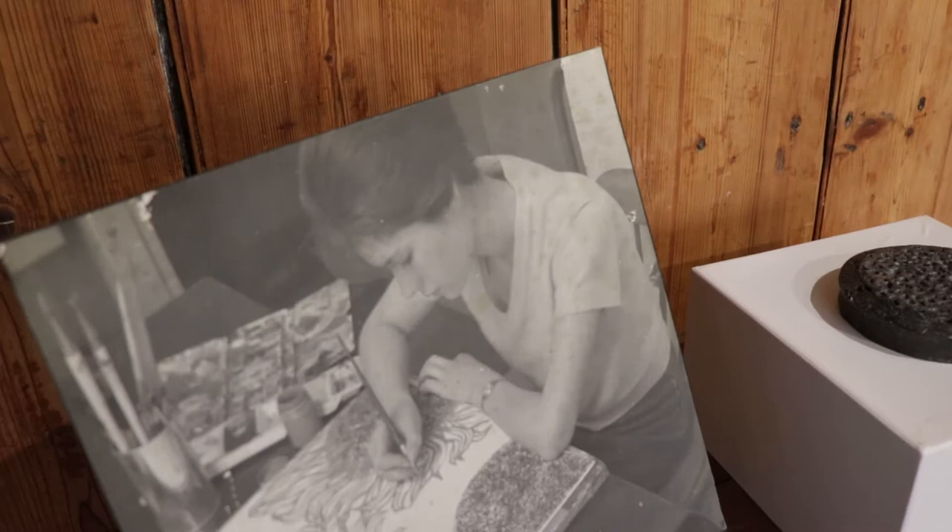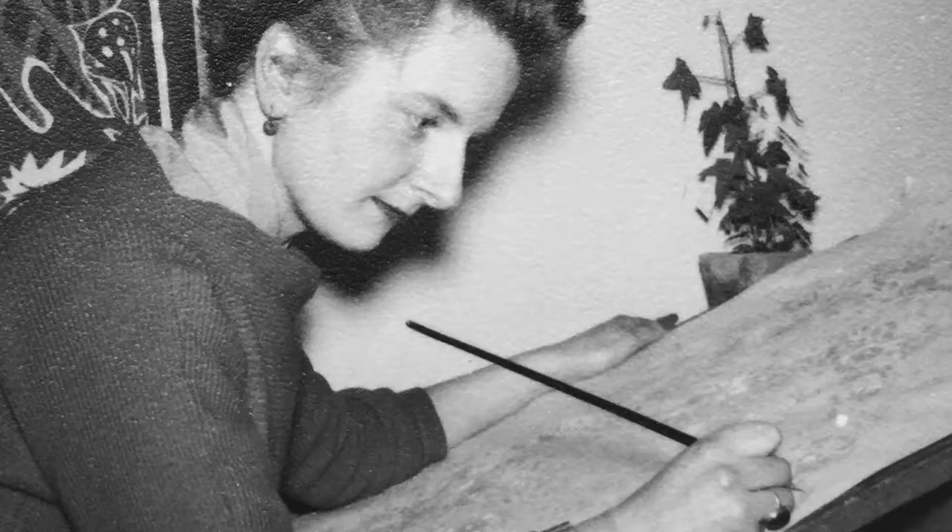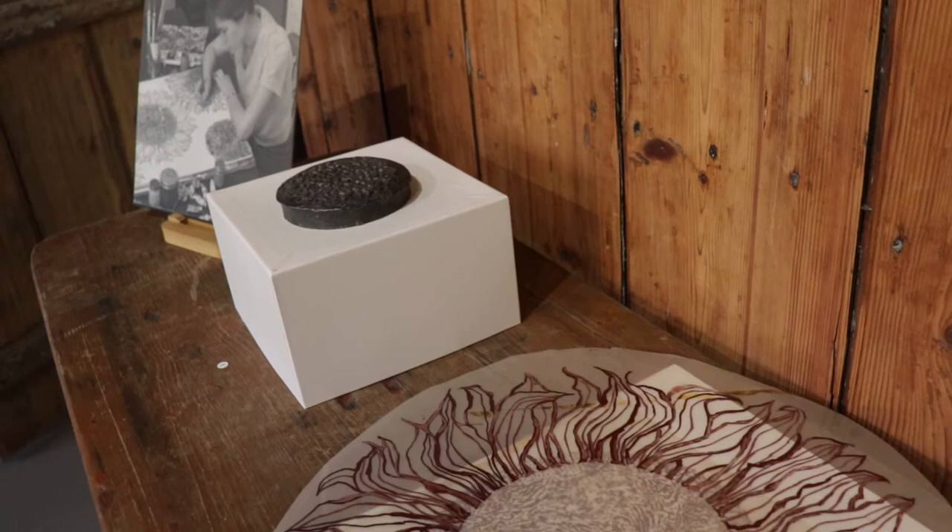After Joan died, we discovered a folder full of drawings and photographs and sketches which told the story of this specific sunflower. As it turns out, Joan had painted it in the 1950s and she had used this design to teach her textile students how to create repeat patterns. It must have been a very special time in Joan's life because she kept that sunflower for the next 50 years.